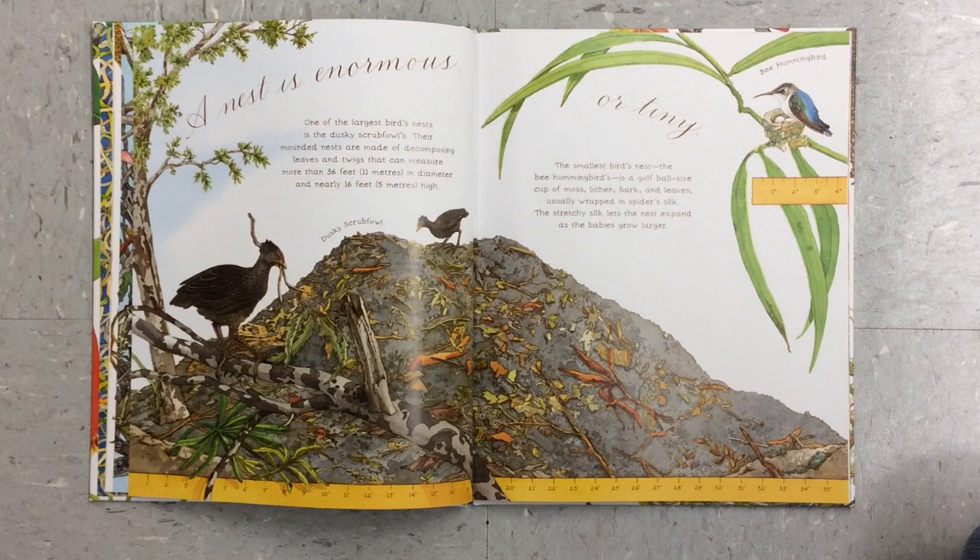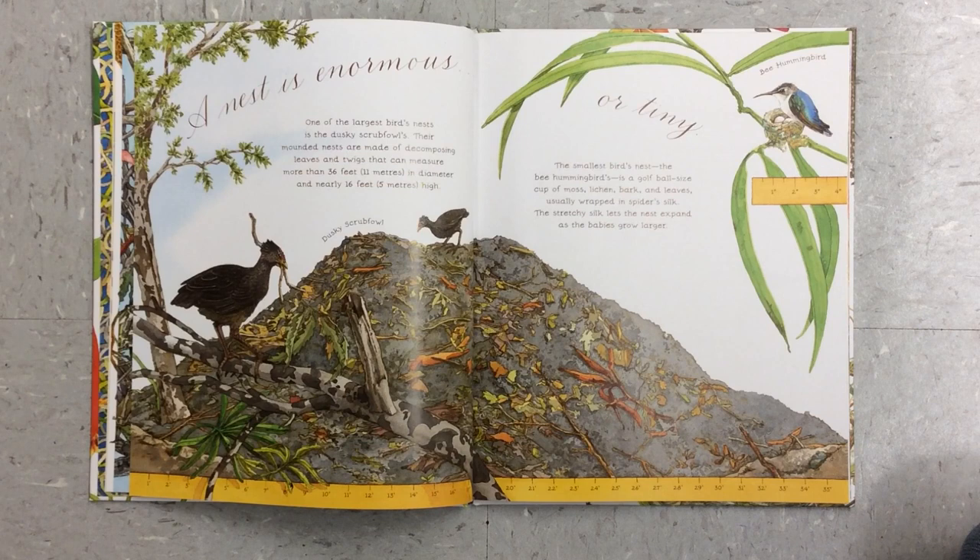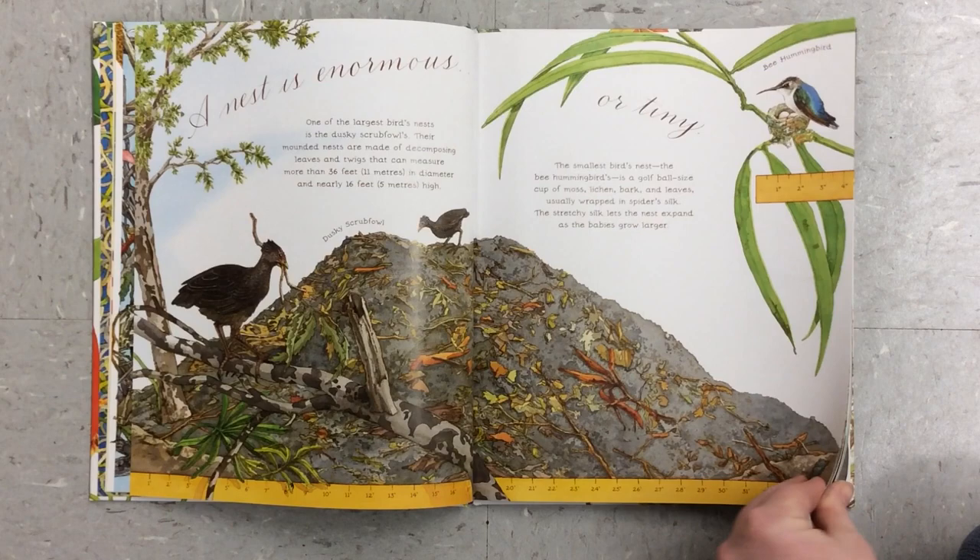A nest is enormous or tiny. One of the largest birds' nests is the dusky scrub fowl's. Their mounded nests are made of decomposing leaves and twigs that can measure more than 36 feet in diameter and nearly 16 feet high. The smallest bird's nest, the bee hummingbird's, is a golf ball-sized cup of moss, lichen, bark, and leaves, usually wrapped in spider silk. The stretchy silk lets the nest expand as the babies grow larger.